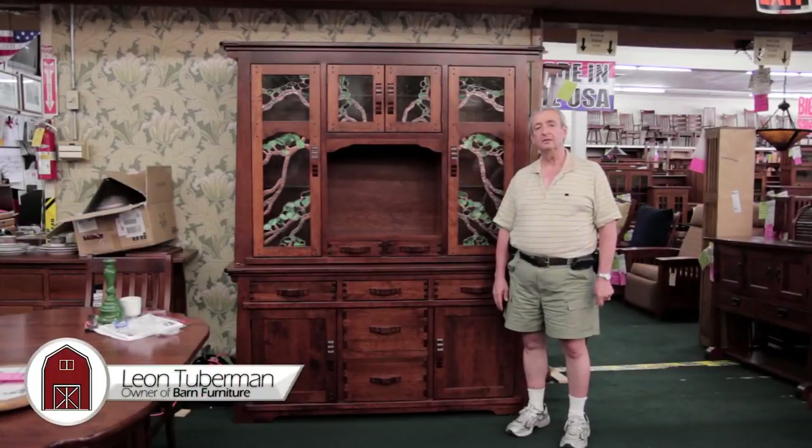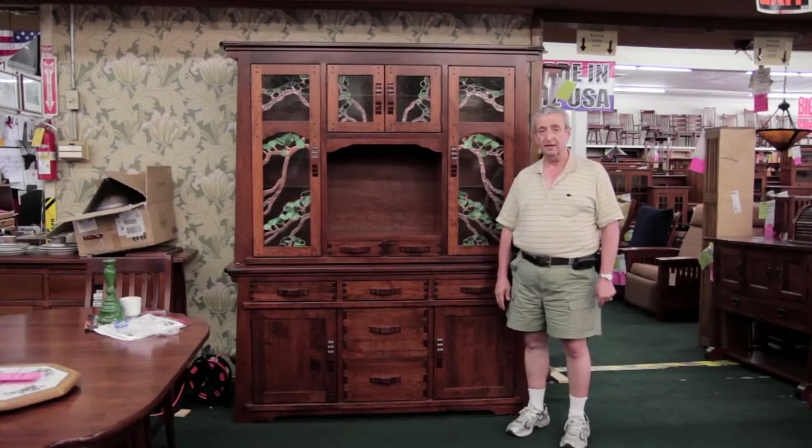Hi, I'm Leon. I'm the owner of Barn Furniture, a family business that's been around since 1945 in our family.